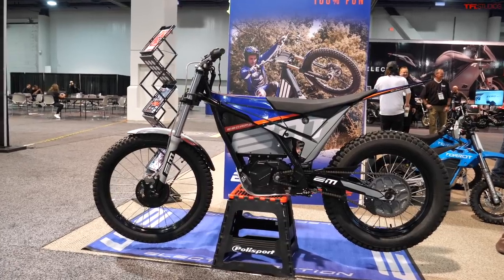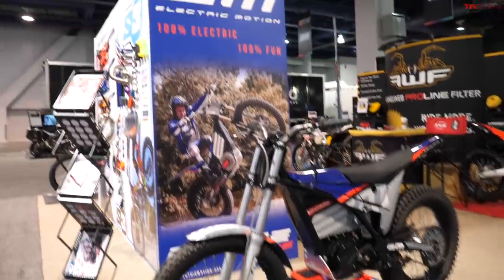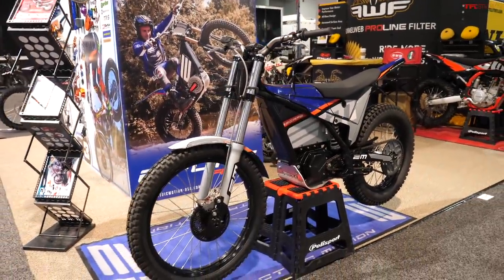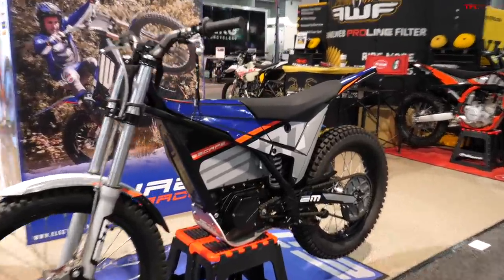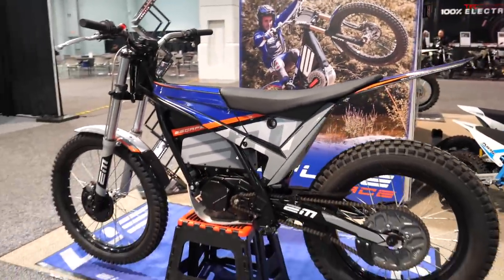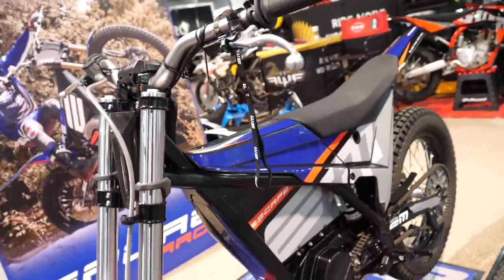Check this out — this is from Electric Motion, it's called the Escape. This is a French company that makes trials bikes, and the Escape is kind of their entry-level or base model. It actually has a seat on it, so it's not a full-on trials bike with no seat where you stand all the time, but it still has that skinny frame so you can ride sitting down on the trail.